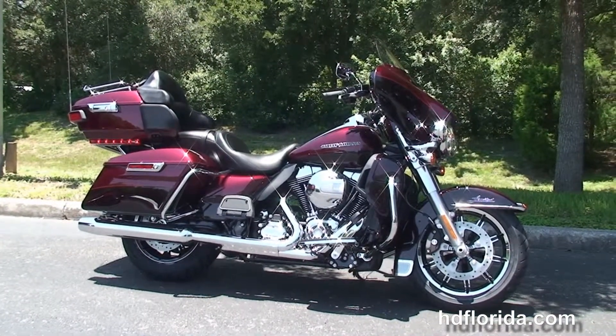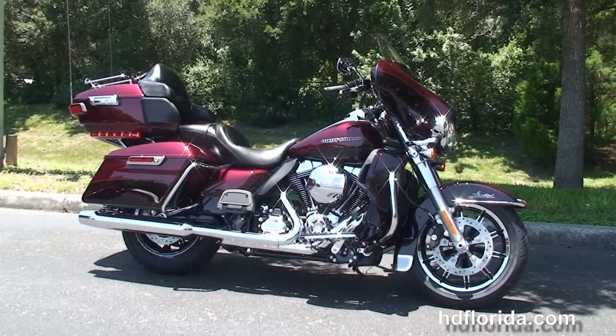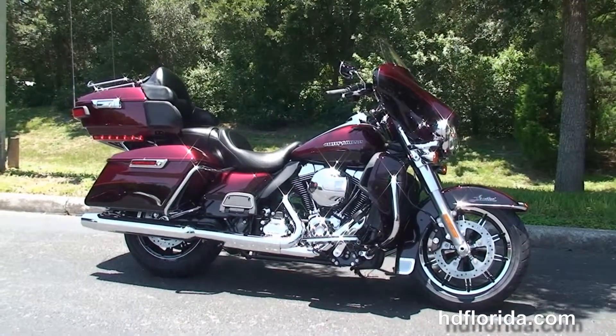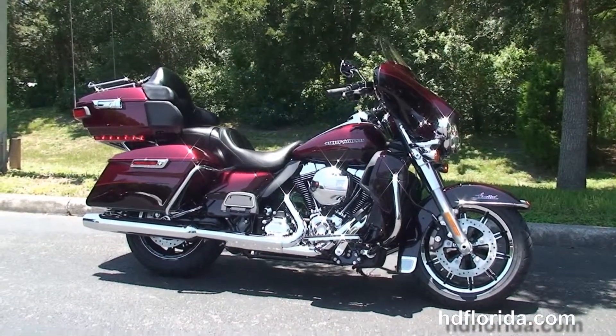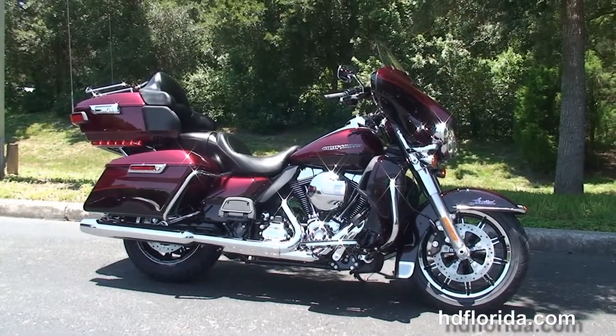We're rated number one in customer service and have over 1,200 new and previously enjoyed motorcycles for you to choose from. For more information on this Limited, click the link below, and to see the rest of our sensational inventory visit us at hdflorida.com. We're always open 24-7, and remember — have one rockin', smokin', adrenaline-filled Harley Day.